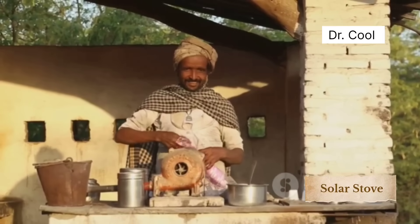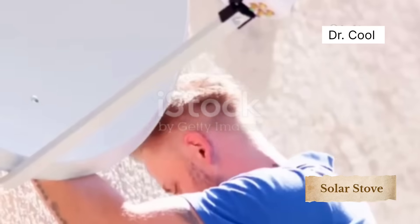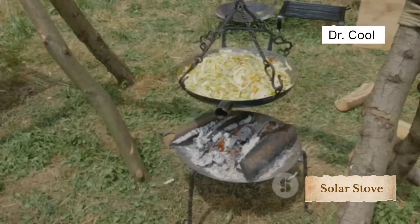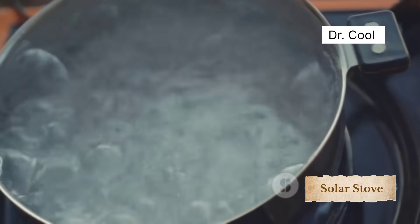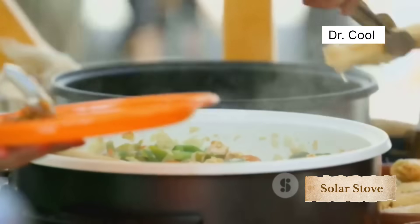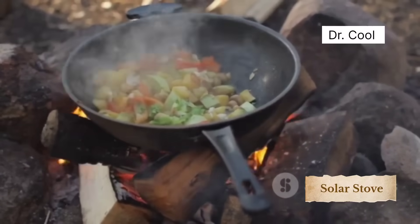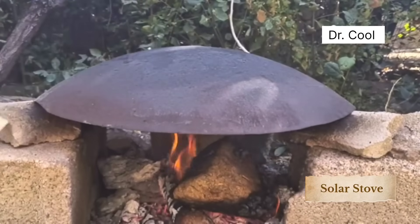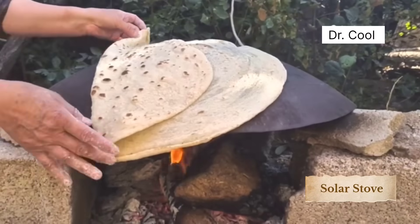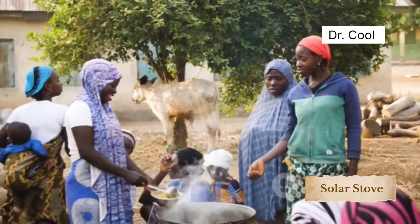At around 11 a.m., he sets up the parabolic dish, tilts it toward the sun, places a pot of water at the focal point, and waits. Within 10 to 15 minutes, the water is bubbling. Add rice, vegetables, or stew ingredients, and it's cooking like on any electric stove. No charcoal, no LPG tanks, no matches — just sunlight and ingenuity. By midday, you're eating a hot meal, cooked entirely for free.